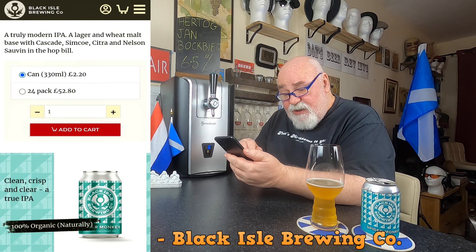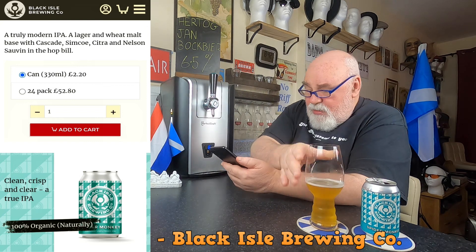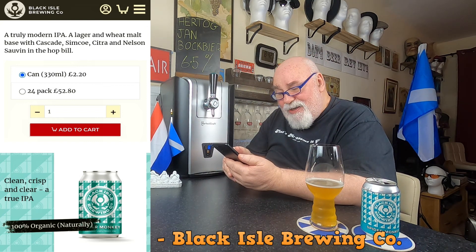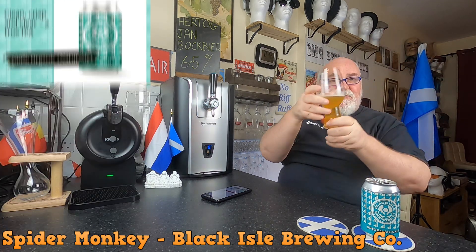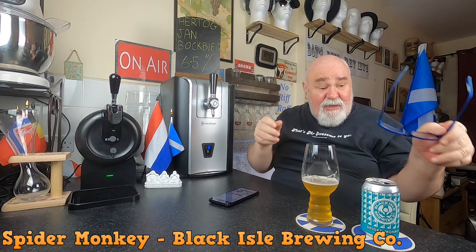The website says clean, crisp and clear — well, there's no clear about it. It's not clear at all. It's a wee bit of haziness there. But it's a very nice beer.